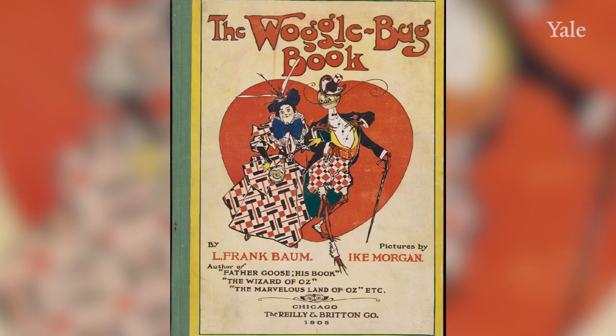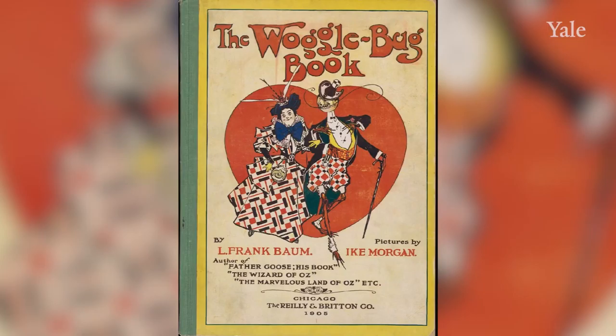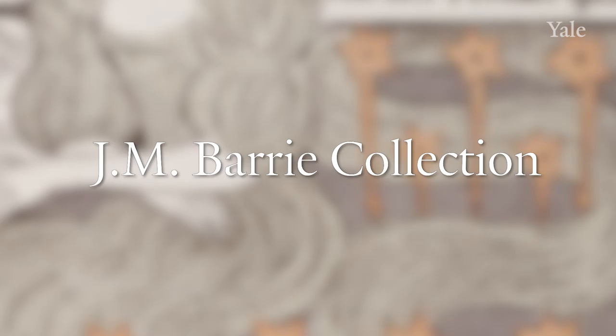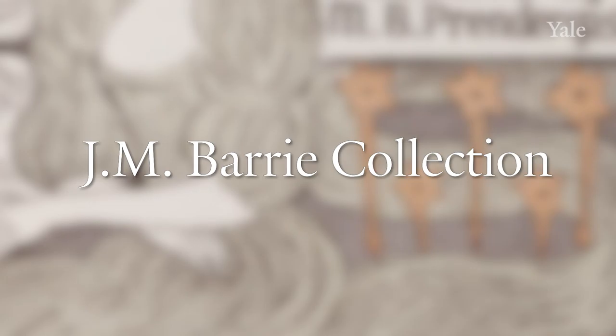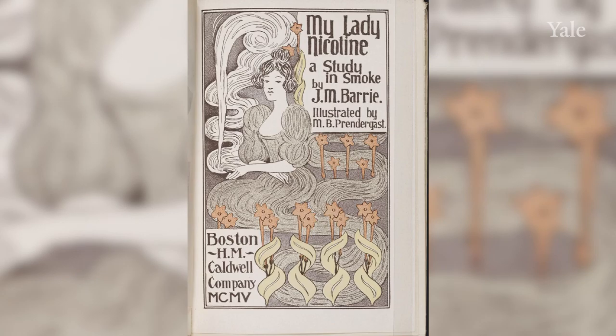The modern growth for juvenile materials at Yale coincided mainly with the establishment of the Beinecke Library and our connection with the Beinecke family. The first major research archive related to childhood and children's literature to be placed at Yale was the J.M. Barrie papers. This was a gift from Walter Beinecke Jr., a son of one of the three brothers who funded the construction and operation of the library.